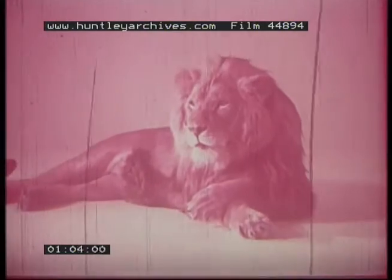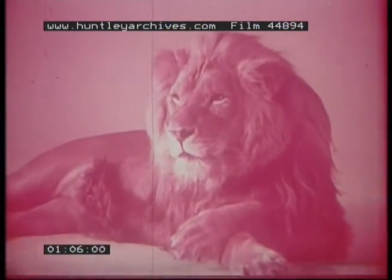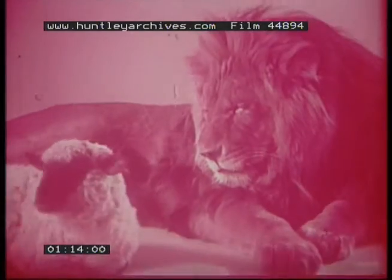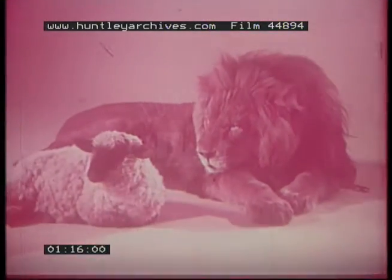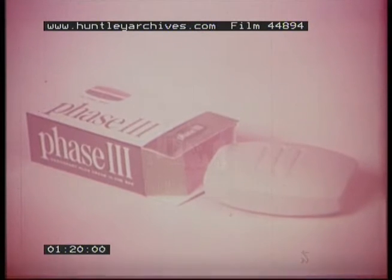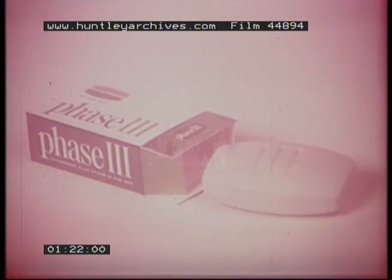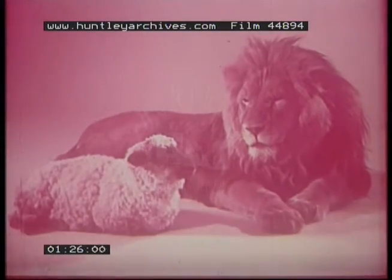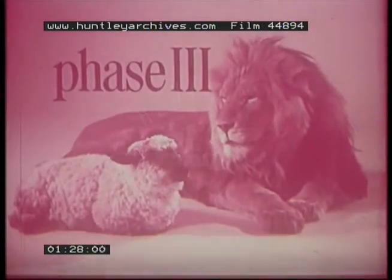Deodorant soaps are great fighters. They fight odor, but they may seem harsh. Cream soaps are kind and gentle. They soothe and protect your skin. Now we've put cream and deodorant into one bar to give you something unique. Phase Three. Phase Three gives you powerful deodorant protection, but its cream formula is gentle to your skin. Phase Three is a lion, but it's also a lamb.